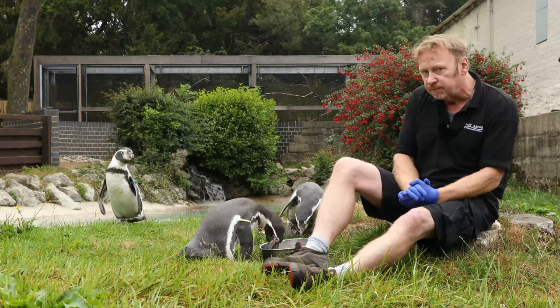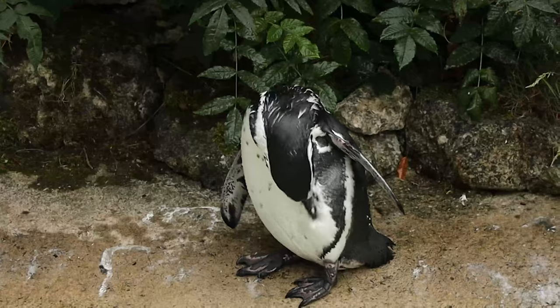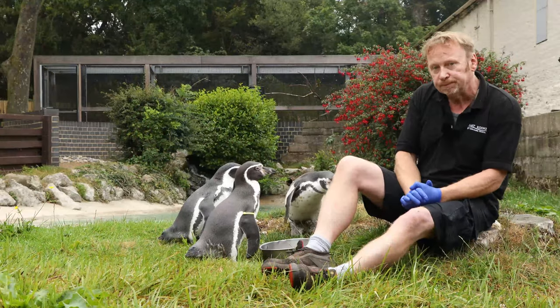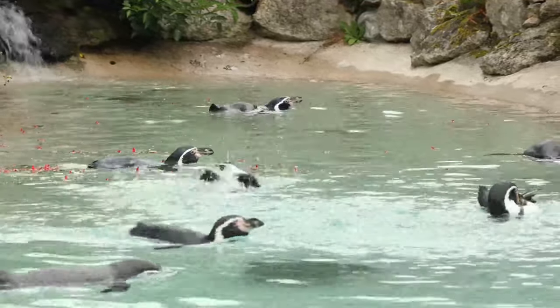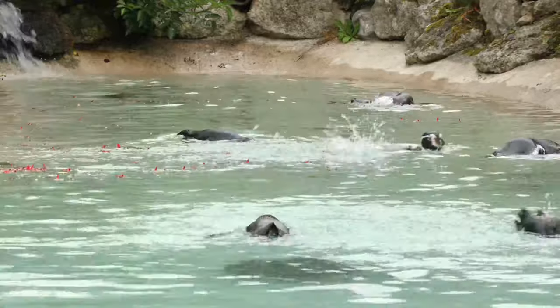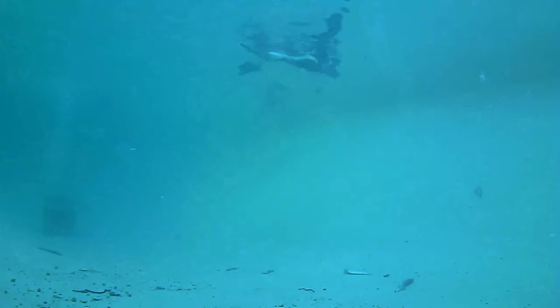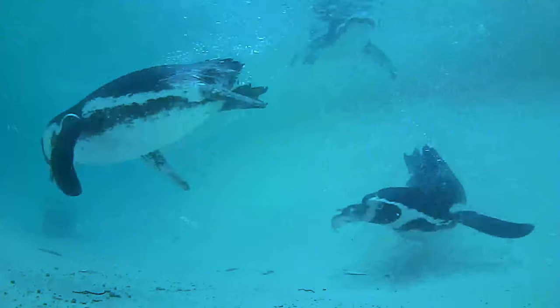Unfortunately we've only bred the one male, so we've recently got a new male in from another collection, and that's the one just getting out of the pond now. These guys are black and white, and there's a good reason for that — it's called counter-shading, a form of camouflage. Any predators looking down from above, the black blends with the ocean; any predators looking from below, the white blends with the sky. It helps to protect them against things like leopard seals.